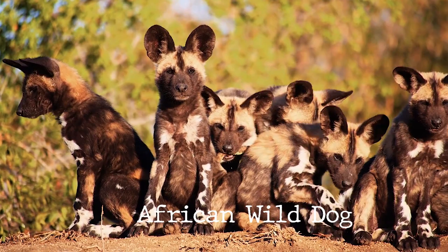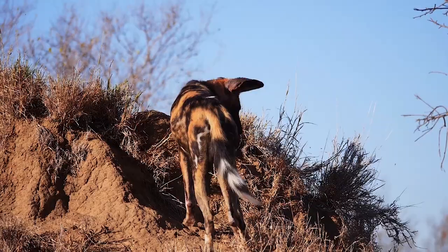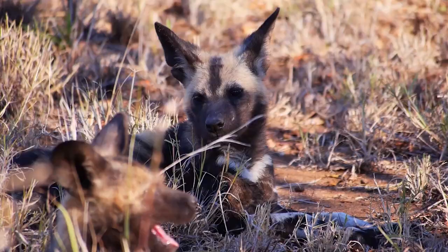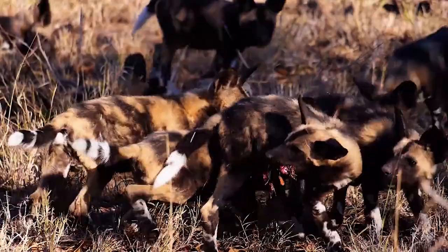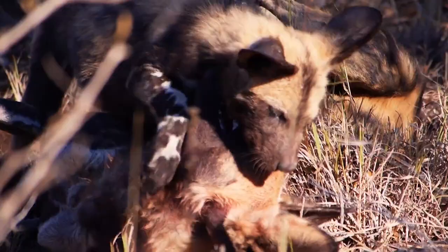Wild dogs, on the other hand, are primarily found in sub-Saharan Africa, including countries such as Kenya, Botswana, Tanzania, and South Africa. They are slightly larger than dholes, measuring about 3.5 to 4.5 feet in length and weighing between 40 to 80 pounds. They have a unique and striking coat pattern, with mottled fur in black, brown, and white patches, providing individual variation.